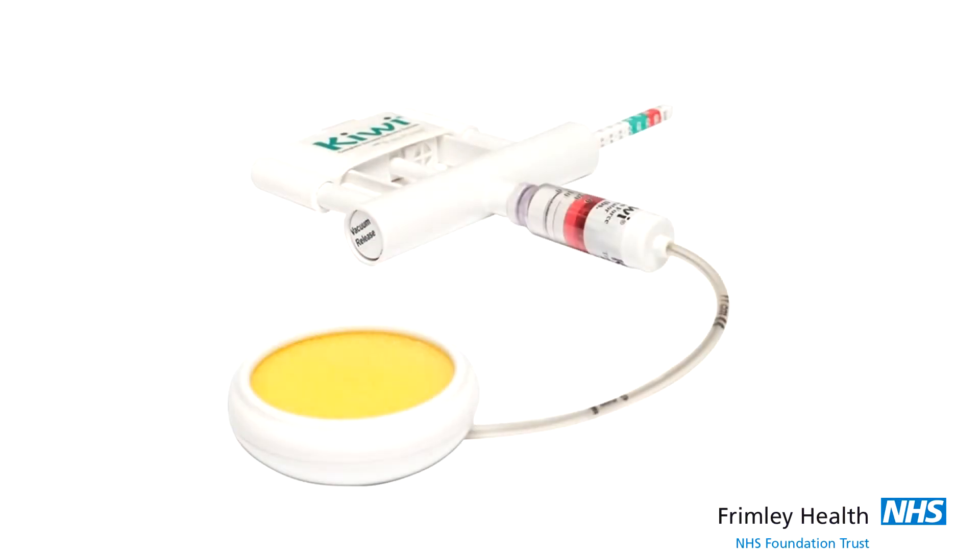Instrumental delivery is a delivery carried out by a doctor. There are several reasons you may need an instrumental delivery: maybe you've been pushing for some time, you're tired, maybe the baby's tired, or maybe the baby hasn't come down in the pelvis as much as we would like. The doctor will assess the situation and discuss the possibilities of using an instrument to deliver your baby safely. The first instrument is a Kiwi cup — a handheld suction device which is applied to your baby's head. With maternal effort and the doctor using the other end, you push and the doctor will pull to deliver your baby's head safely.